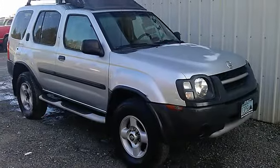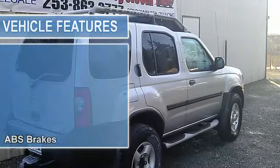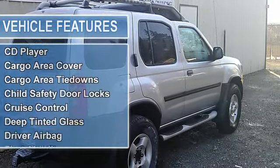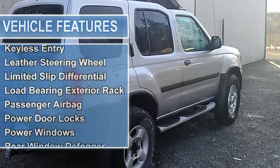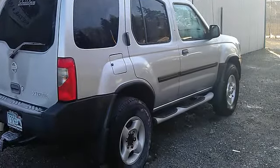170 HP 3.3 liter engine with automatic transmission and all the equipment you could want on your new SUV. So get in here today and see just how much SUV you really can afford at CarsTrucksAndToys.com.